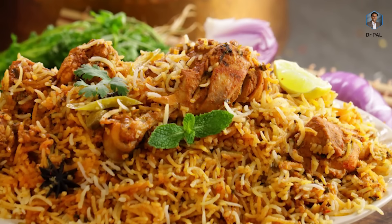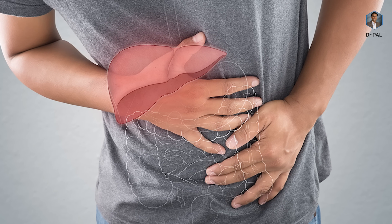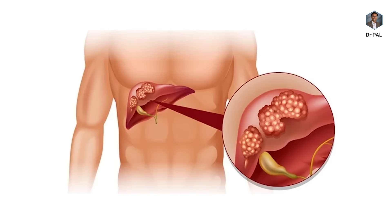Hello guys, this is Dr. Palanayapan Manikam. In this video, we are going to talk about how everybody's favorite dish, biryani, can be actually dangerous to your liver and can sometimes even cause liver cancer. We are also going to see how we can eat biryani in a very healthy way. Let's dive deep into it.